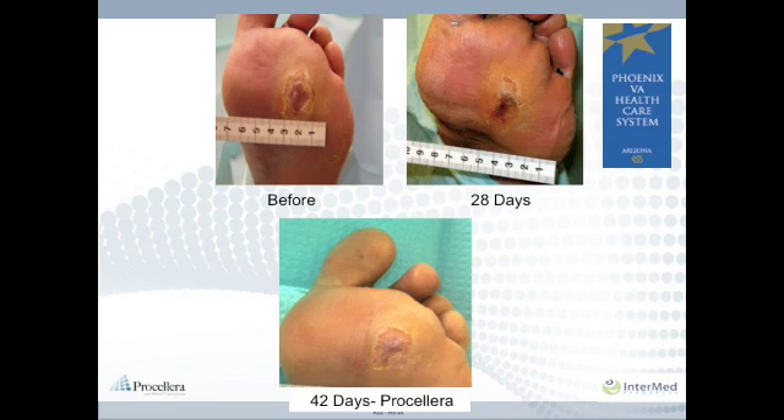Here is a diabetic with a common foot ulcer. With the proper moisture control and following doctor's orders, Procelera is very effective in treating acute and chronic diabetic foot ulcers.